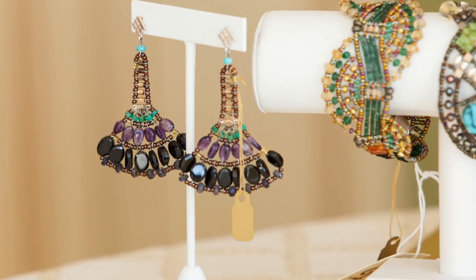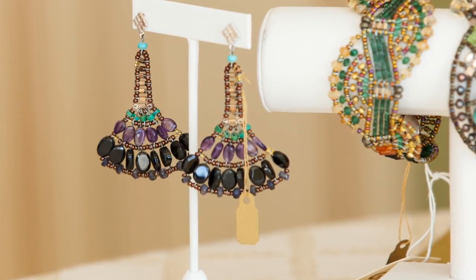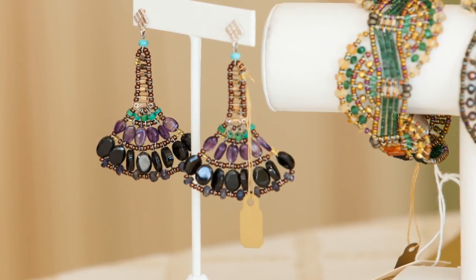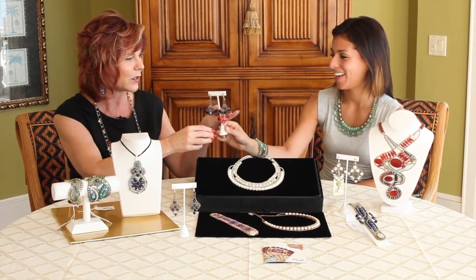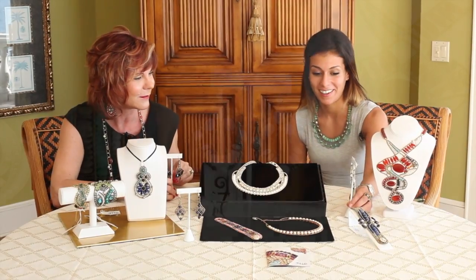Look at these earrings — what wonderful shapes. This is also Papyrus, from the same line. It would be pretty worn up in a nice little bun. They're little chandeliers — that's all you need during the day. And these are called Galaxy — aren't those fun? Those are a little more neutral but very pretty.